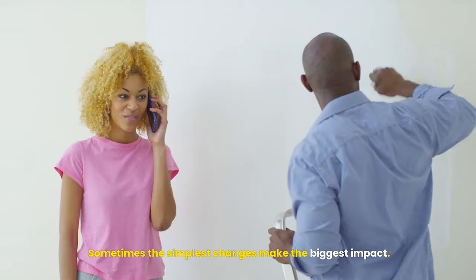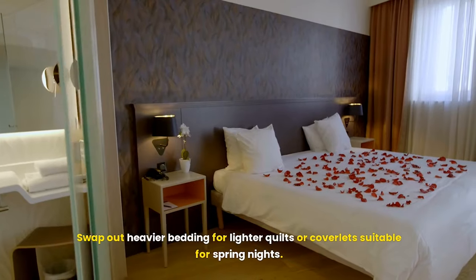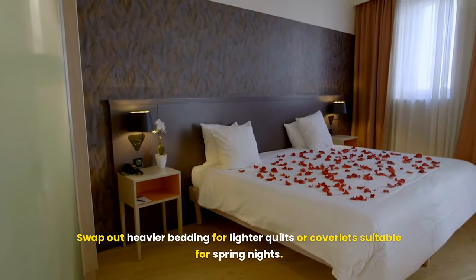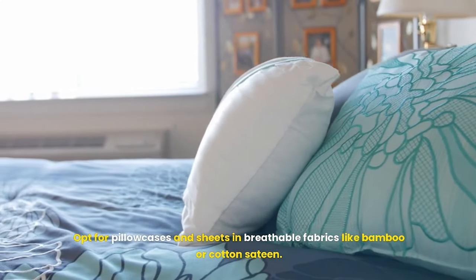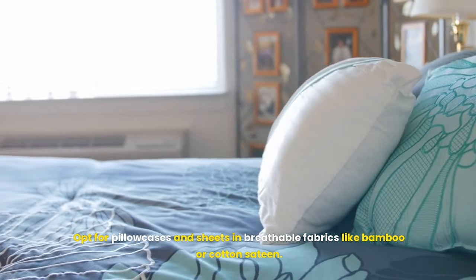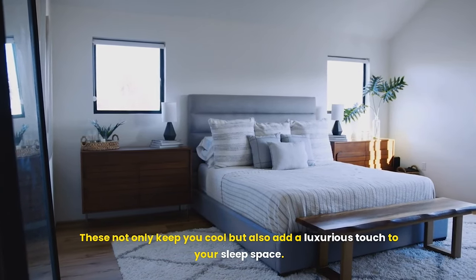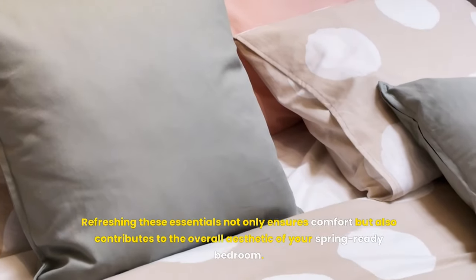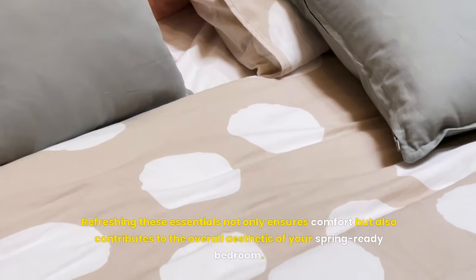Sometimes the simplest changes make the biggest impact. Swap out heavier bedding for lighter quilts or coverlets suitable for spring nights. Opt for pillowcases and sheets in breathable fabrics like bamboo or cotton sateen — these not only keep you cool, but also add a luxurious touch to your sleep space. Refreshing these essentials contributes to the overall aesthetic of your spring-ready bedroom.